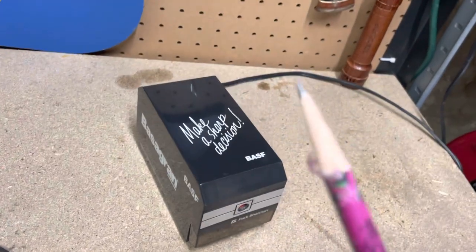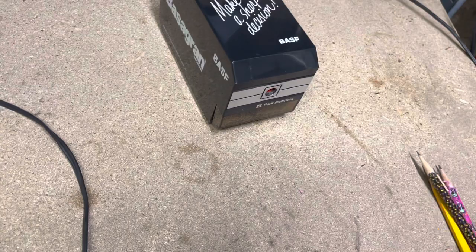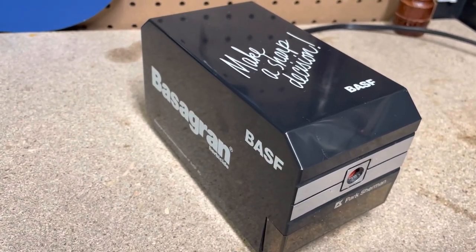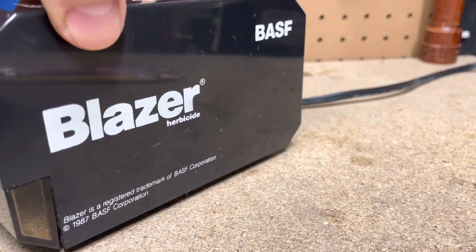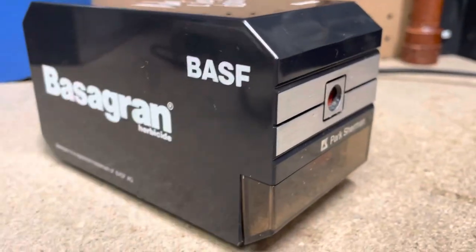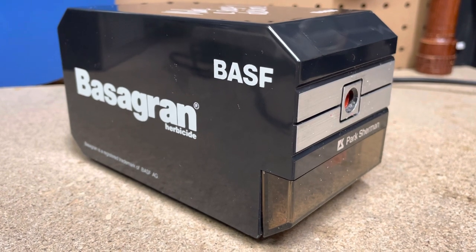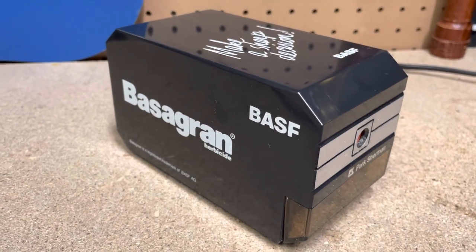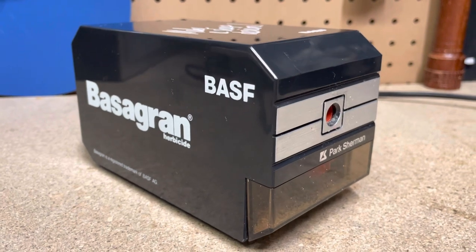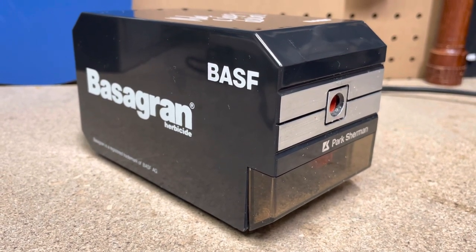That was probably the best one — a promo pencil sharpener for BASF AG Corporation, 1987. I don't know whatever happened to Park Sherman; I think they were pretty heavy in the 80s. Maybe this one just isn't very good compared to some other Park Sherman sharpeners — maybe it's just an underperformer. I guess there's a reason why they wouldn't be around anymore. Pretty cool nonetheless. Thanks for watching.